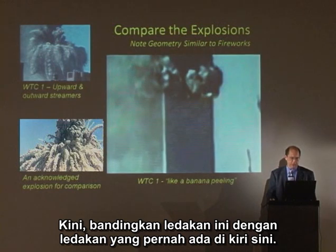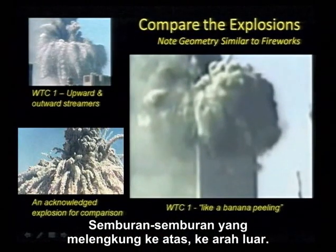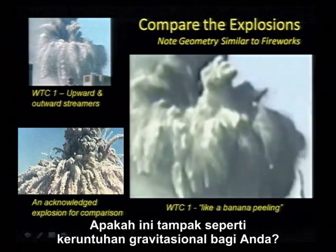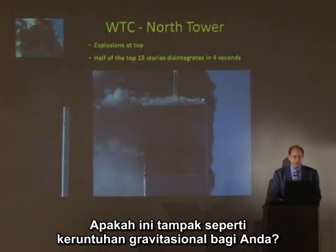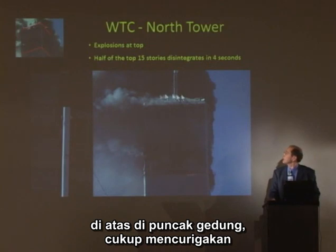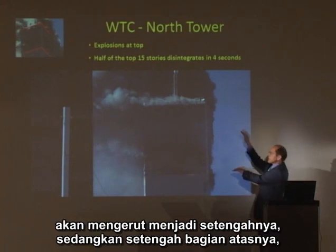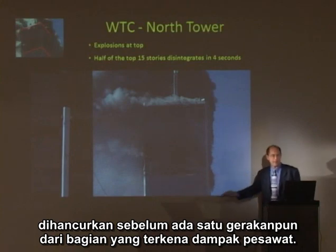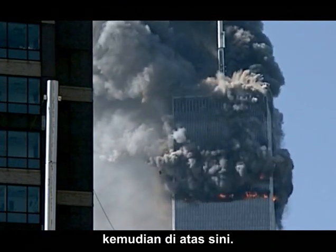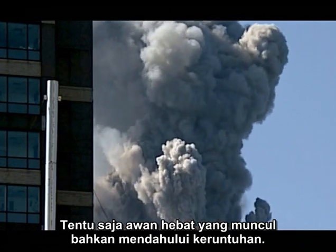Now compare these explosions to a known explosion on the left: upward, outward arching streamers, pyroclastic volumes of dust, symmetrical display like a mushroom. Does it look like a gravitational collapse to you? Let's look at the North Tower. You're going to see some explosions up at the top of the building — curiously enough, this entire section is going to telescope such that half of it, its upper half, is destroyed before there's any movement from the jet plane impacts down. Here's the first evidence of explosion — and then the collapsing. The violent clouds are emerging even prior to the collapse.